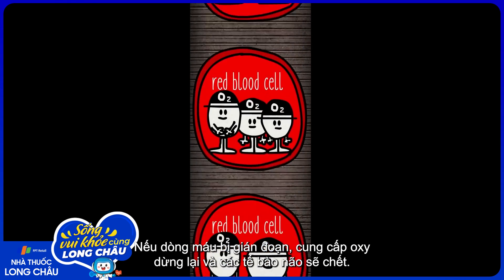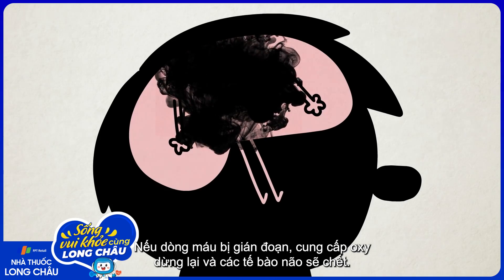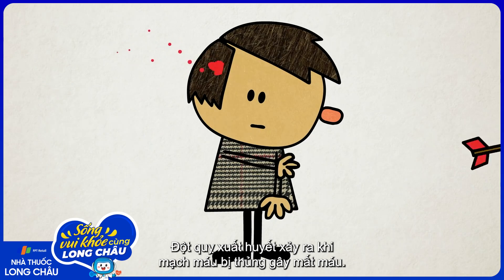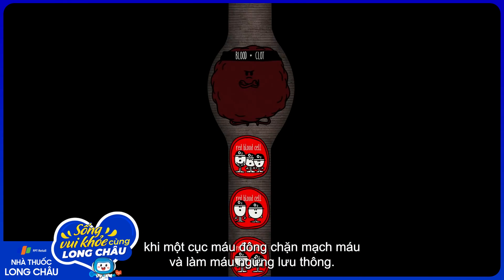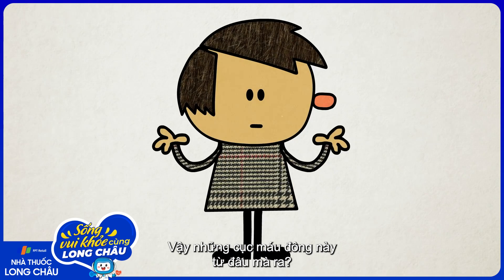If the blood flow is interrupted, oxygen delivery stops, and brain cells die. There are two ways this can happen. Hemorrhagic strokes are when a perforated vessel allows blood to leak out. But the more common type is the ischemic stroke, when a clot blocks a vessel and brings blood flow to a halt.